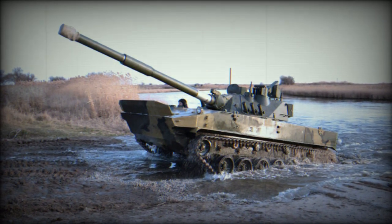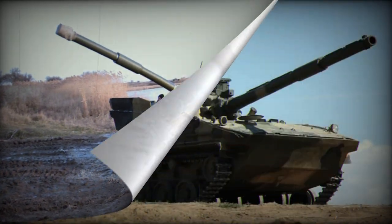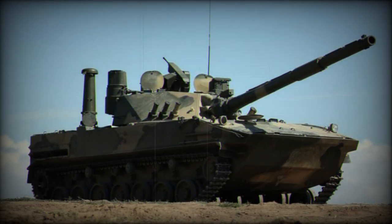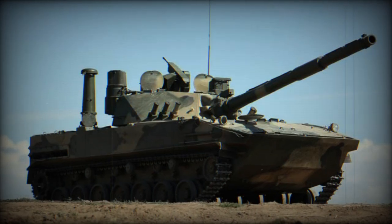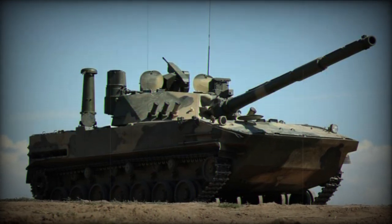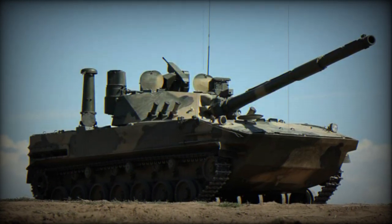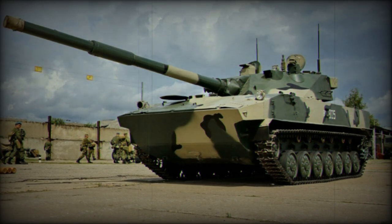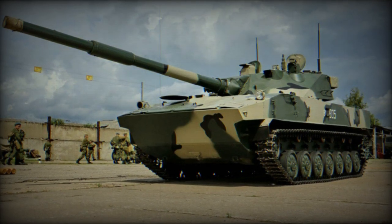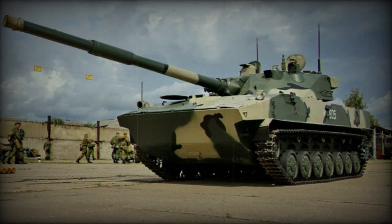Equipped with the 2A75 125mm smoothbore gun with a remote two-axis stabilized machine gun mount — a modified version of the 2A46 gun found in main battle tanks — the vehicle offers a firing range of 5 km. The tank can use various modern munitions, such as armor-piercing subcaliber rounds, high-explosive shells, remotely detonated munitions, and anti-tank guided missiles (ATGMs). The Sprut SDM1 is also equipped with an automatic loader similar to those present in T-90 and T-72 tanks.